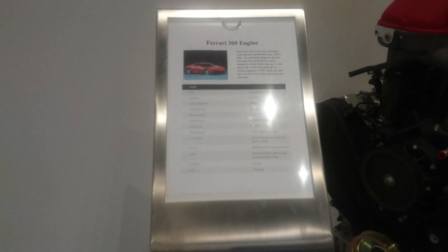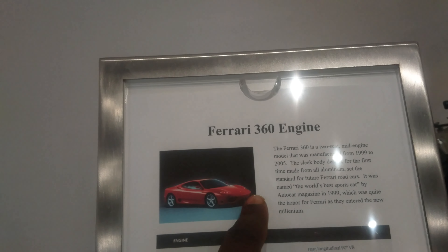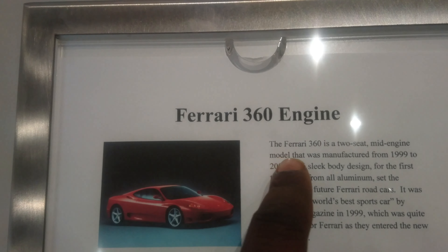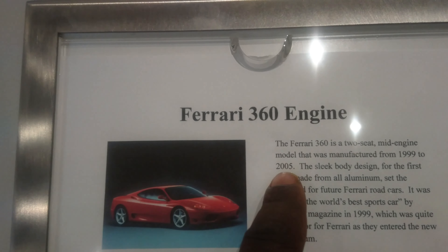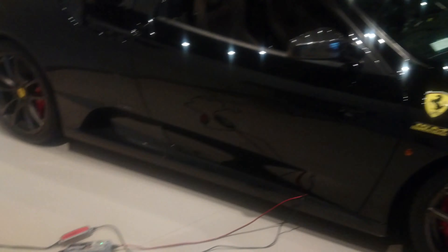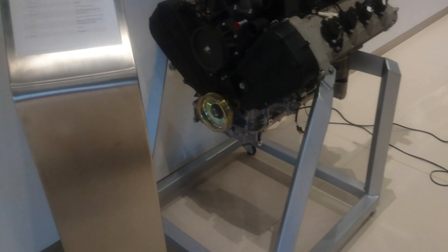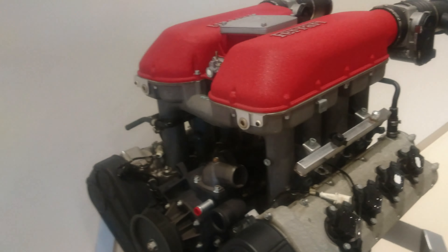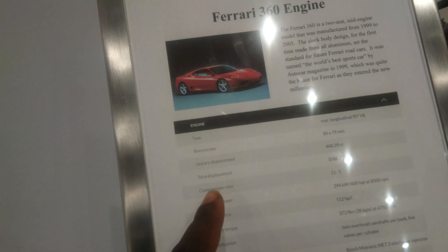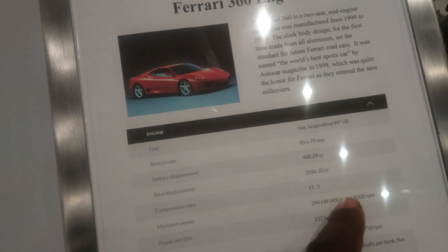This is a 360 — the Ferrari 360 Spider engine from 1999. The Ferrari 360 is a two-seat mid-engine model that was manufactured — here's the actual engine. It is a V8, about 400 horsepower.